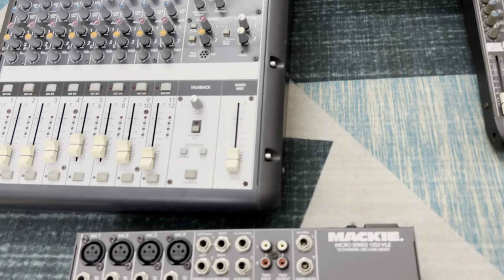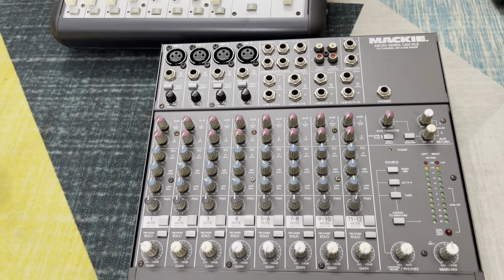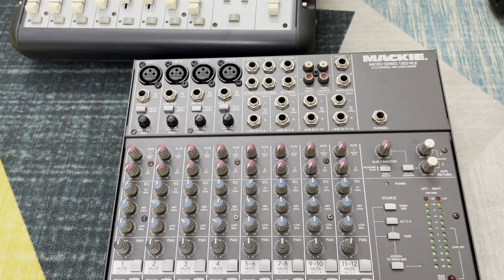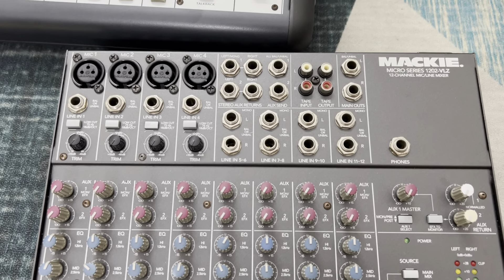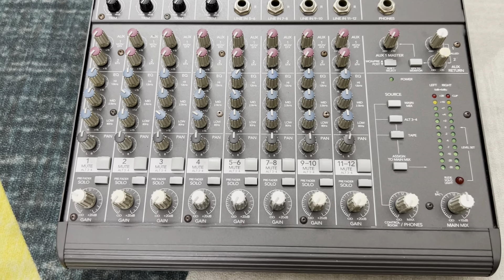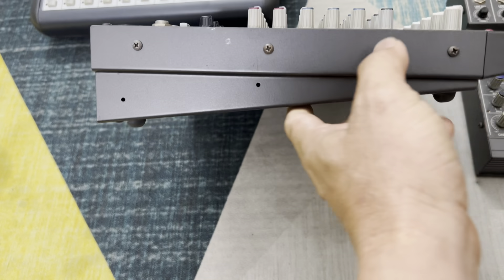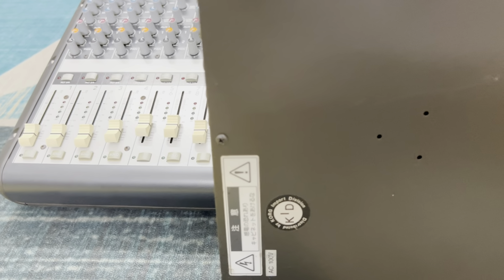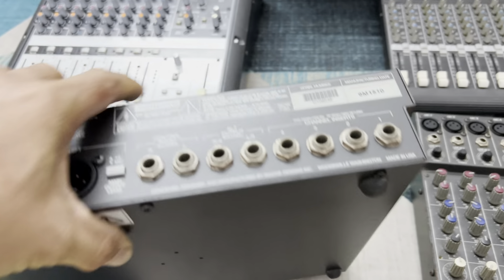Dòng Mackie phải nói là hết sức đình đám. Đầu tiên em giới thiệu con Mackie model 1202 VLZ. Một món hàng cực kỳ đẹp. Anh em nhìn qua ống kính điện thoại thấy như vậy là đủ đẹp rồi. Hàng bãi mà đẹp như thế này thì anh em an tâm về chất lượng. Hàng bãi xuất Nhật, cảm em của Nhật đóng luôn. Con này được sản xuất tại Mỹ.